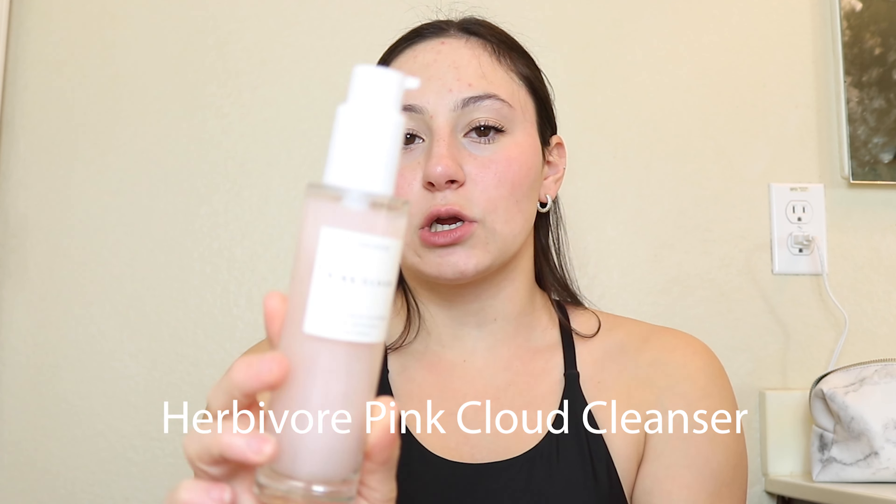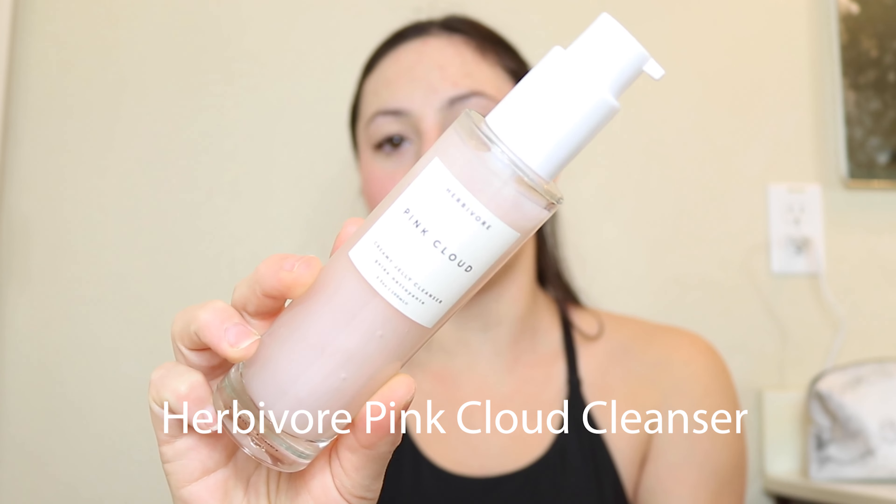So I'm actually going to start with washing my face. I have some makeup on my skin right now. I usually use my First Aid Beauty cleanser, but today I'm going to be using the Herbivore Pink Cloud Cream Jelly Cleanser.